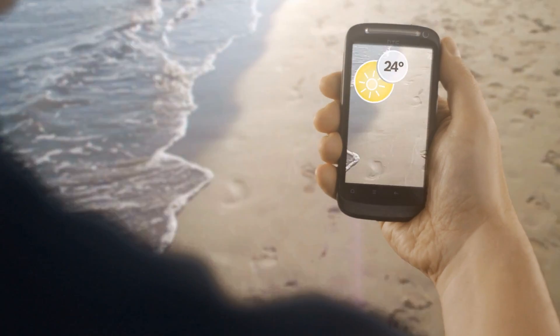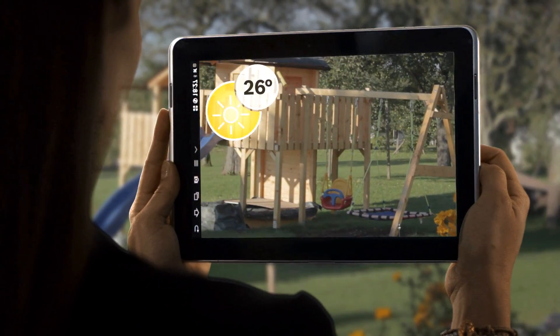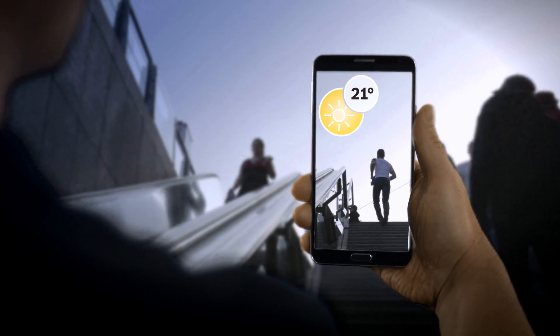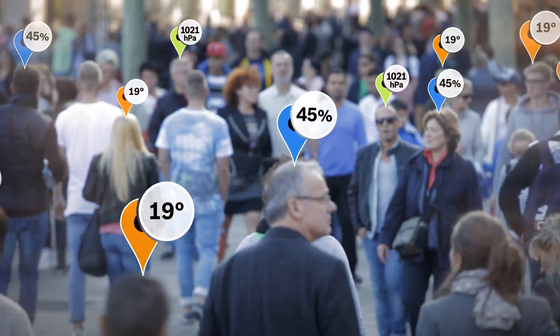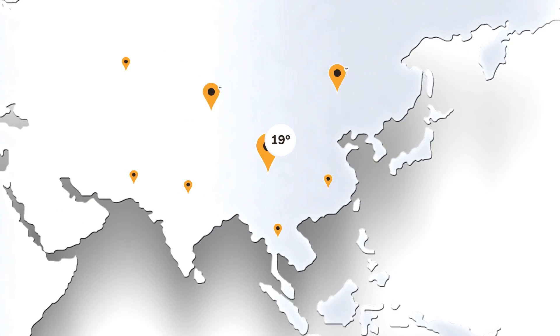That opens new fascinating opportunities for me, for you, for all of us. Like getting detailed weather information and statistics from other users in your area, and improving the overall performance of weather forecasts worldwide.